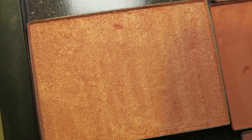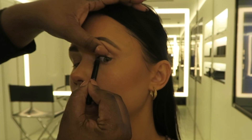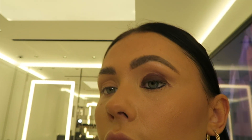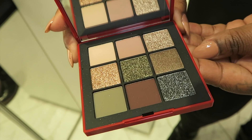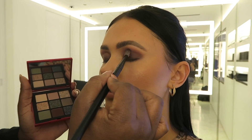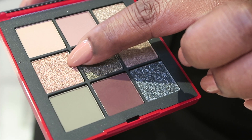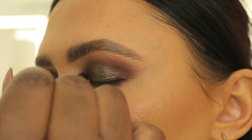Moving on to blusher — Sherelle took NARS Orgasm Blusher, which is such an iconic blusher for this brand, and popped that onto the cheeks. Next up, she added some black liner to my tight line and waterline, then took a brown pencil and popped that on top of the lid, bringing it quite high up to the crease. She then started to blend that out. At this point there was no eyeshadow — this is just the eyeliner and I really, really like that liner. Then she grabbed a palette and pressed a brown shade on top to lock in and intensify the liner. She used her finger to apply a green shade in the center.